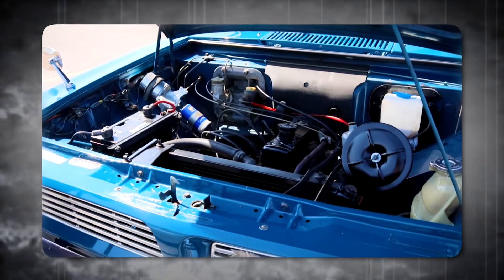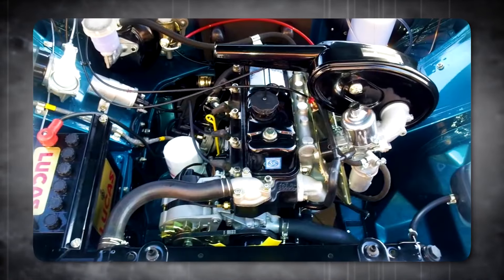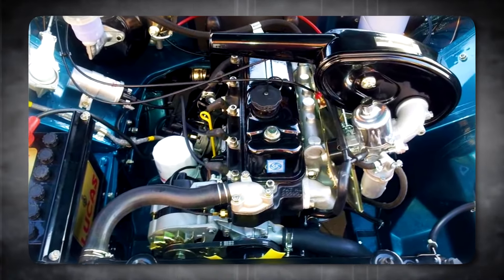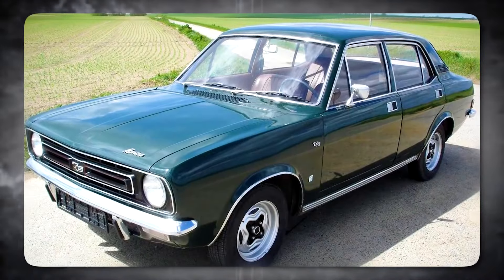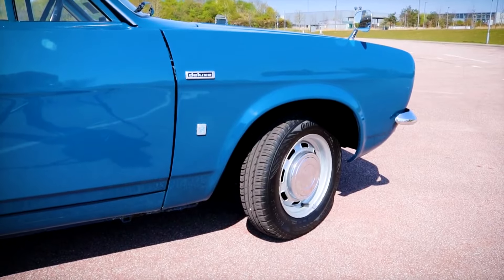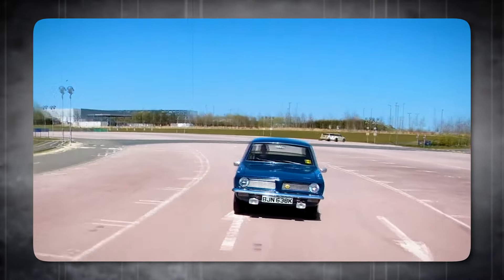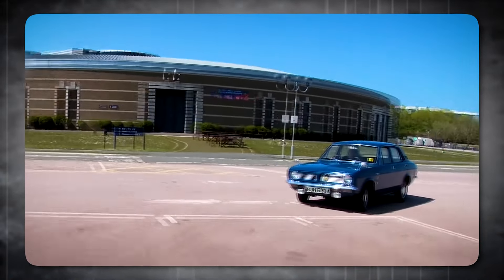Maybe if it had been a bit more reliable, or if the design had been a touch more cohesive, it could have found a niche. But the Marina is a reminder that sometimes taking a chance on a new design backfires. It wasn't sporty, it wasn't practical, it wasn't particularly good-looking. The Marina was just there — and in the world of cars, that's a fate worse than a breakdown.